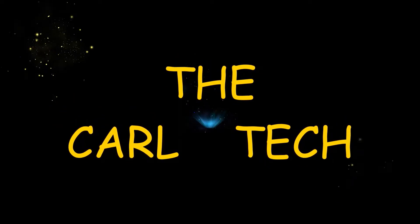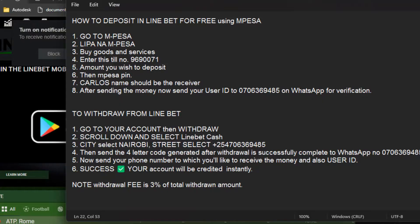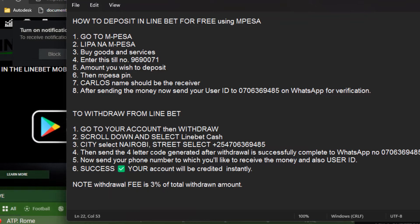Welcome to the Carl Tech channel. Today I will show you how to deposit in Linebet using an agent, and how to deposit in Linebet for free using M-Pesa.